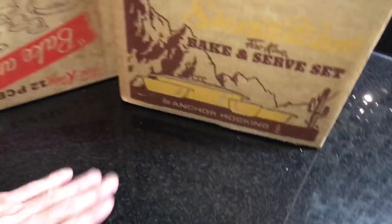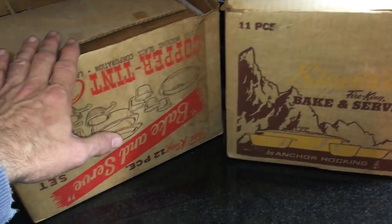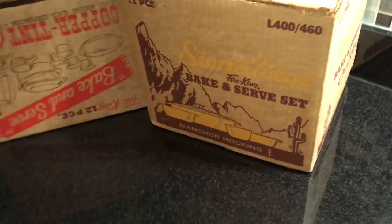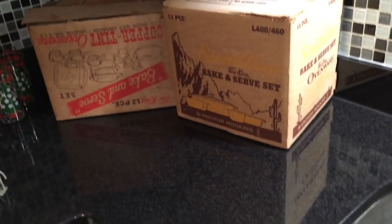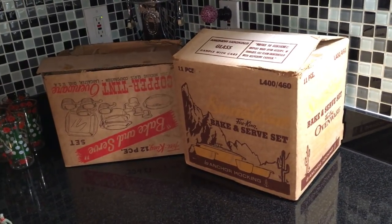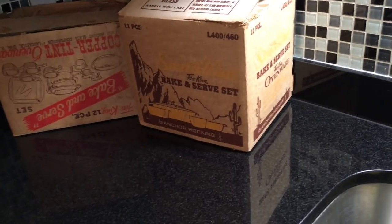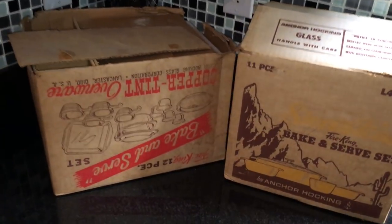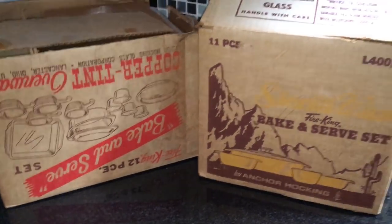I paid $17.50 for each one — $17 for this box and $17 for this box. I will probably sell the two boxes as two separate listings. I hope to get $45 or $50 per box — maybe that's too low, maybe that's too high. I'll do a little more research, but it was exciting to find those two in those boxes. I hope you enjoyed seeing those like I did.